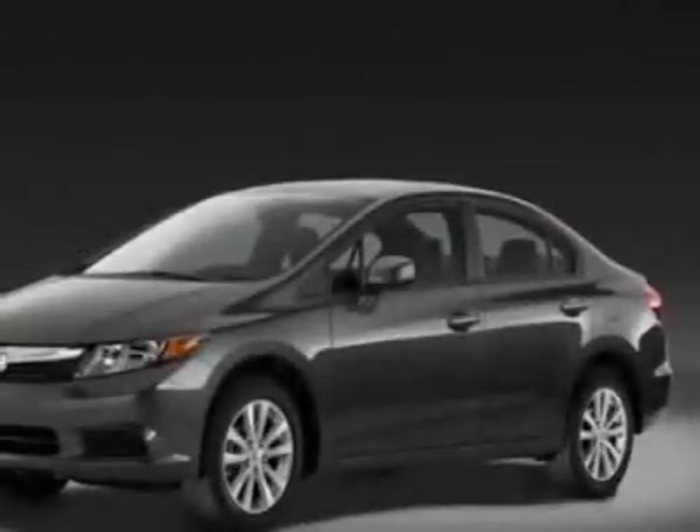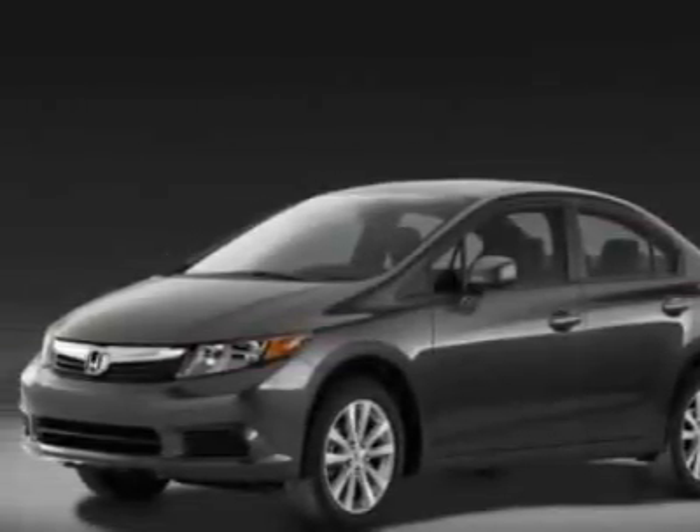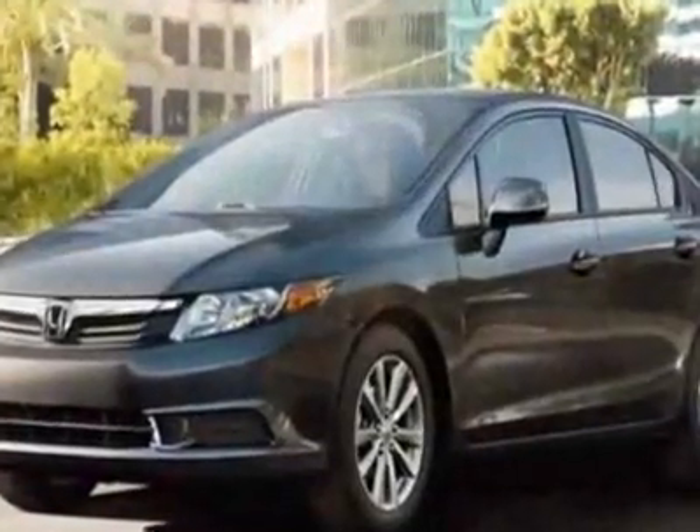Come take a look at this new 2012 Honda Civic. For your protection, this vehicle has a full factory warranty.